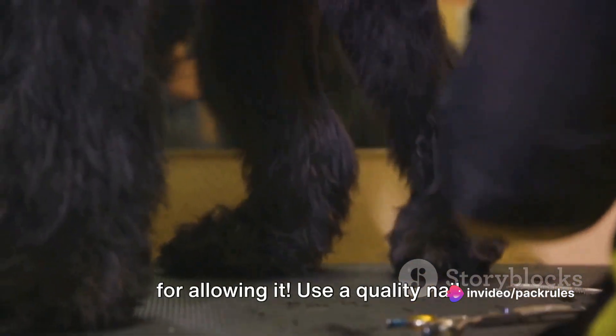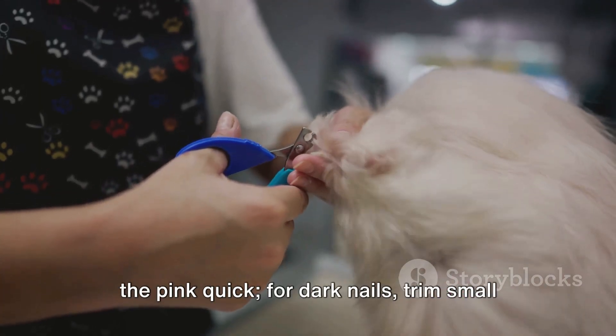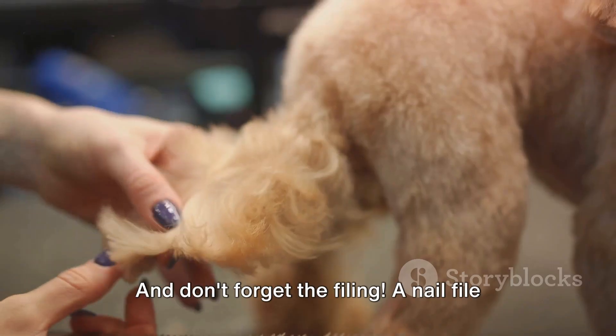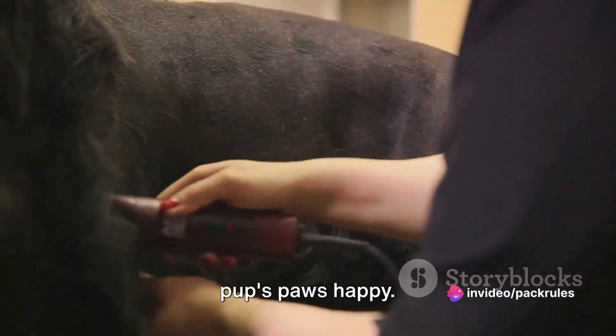Use a quality nail clipper and be cautious not to cut into the quick. If your dog has clear nails, you can see the pink quick. For dark nails, trim small bits at a time. And don't forget the filing — a nail file helps smooth any rough edges, leaving your pup's paws happy.